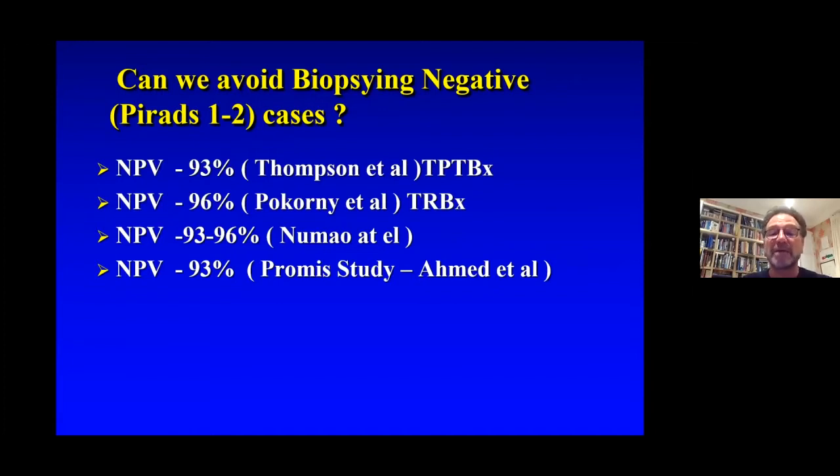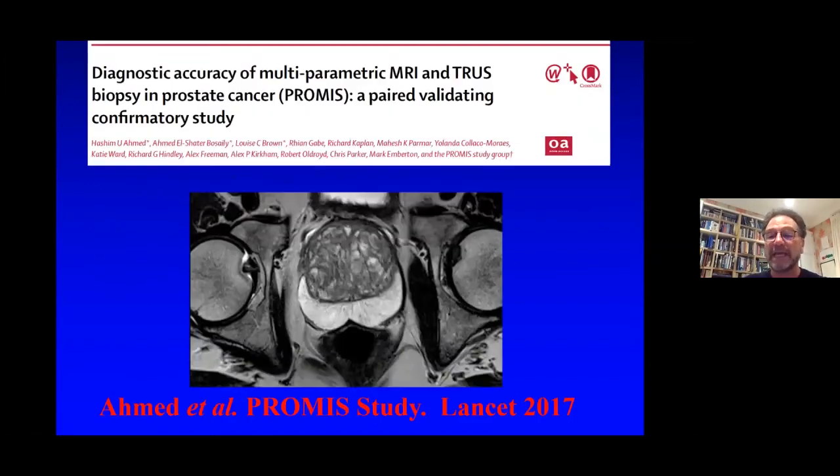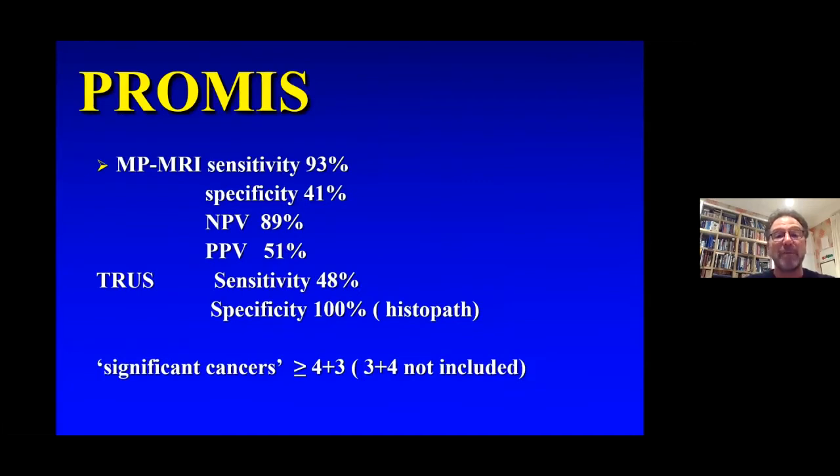The most recent prominent study was the PROMIS study, showing similar data to that of Thompson and our group. The PROMIS study, published in The Lancet three years ago, showed that when comparing transrectal ultrasound biopsy to MRI targeting, MRI targeting not only decreased the number of unnecessary biopsies but did not decrease the number of significant cancers detected. It has one problem, however: the positive predictive value of MRI still remains low at 50%. The negative predictive value, however, is very high, and so a negative MRI is a very useful tool.